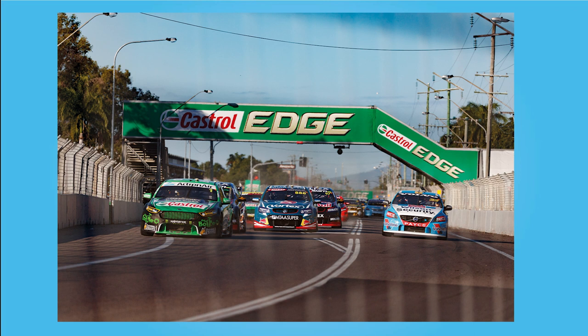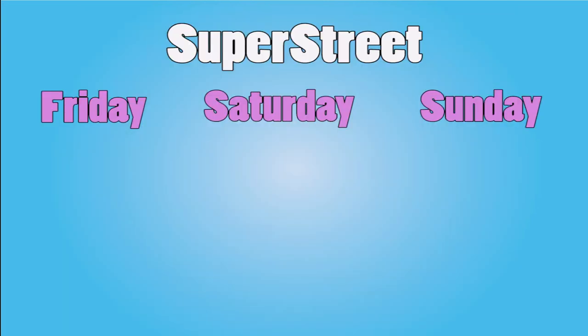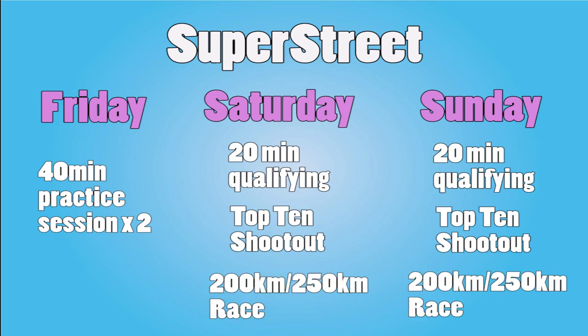Super Street events take place at street circuits, as the name implies. Functionally, Super Street events are identical to Super Sprint — watching a Super Street weekend, you'd be forgiven for not noticing the difference at all. Generally there are two 40-minute practice sessions on Friday, and a 20-minute qualifying session on both Saturday and Sunday to determine who makes it into the top 10 shootout. This is the main difference: Super Street events always have a top 10 shootout. Adelaide and Newcastle both feature two 250km races, while Townsville has two 200km races.